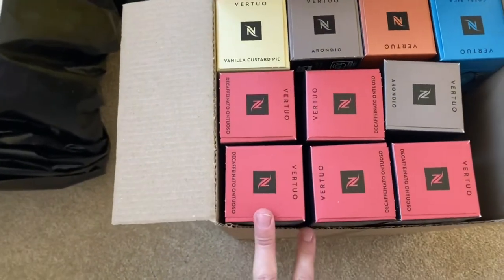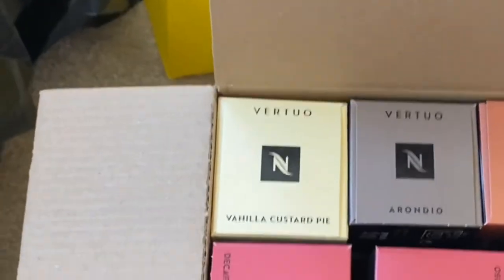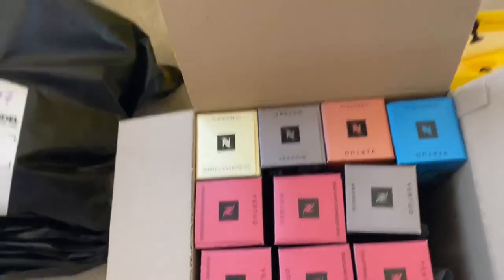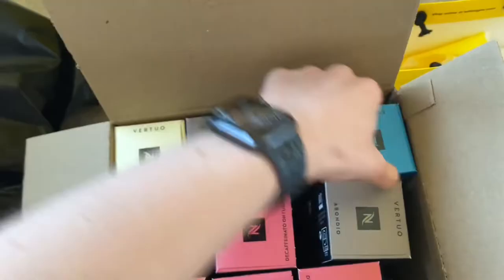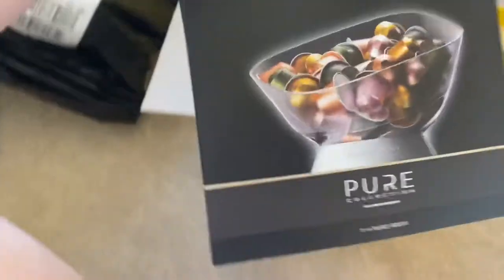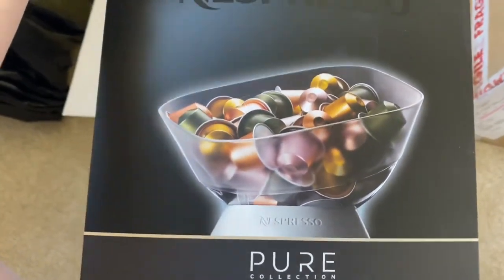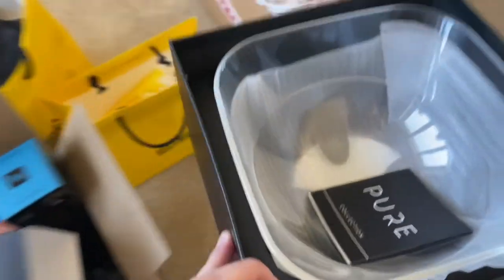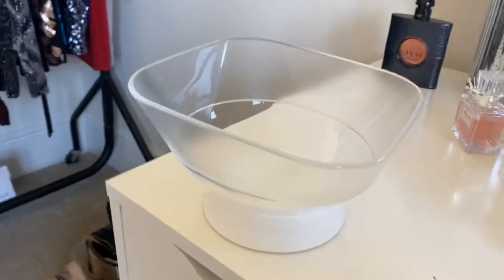Here are some capsules I ordered for my Vertuo Plus machine — loads of decaf. I absolutely cannot live without my decafs at night. I've got some vanilla custard pie to try — not sure how that's going to go because I hated the hazelnut flavor, but I thought this wouldn't be as chemical tasting. I've got some normal ones from different places in the world: Costa Rica, Ethiopia. And then I got this to put the capsules in because ours is looking pretty gross and scratched.